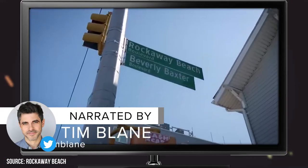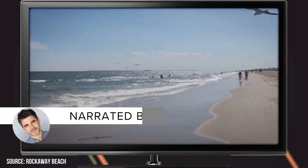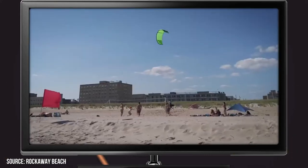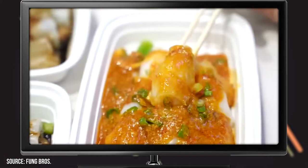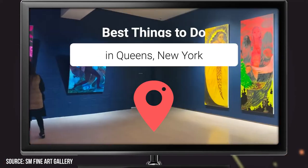Did you know that Queens, New York is actually the largest borough in the city that never sleeps? And it might not have the hipster cred Brooklyn has, but Queens is a hotbed of culture, great activities, parks, and food. So join Viewcation as we take you through our picks for the best things to do in Queens, New York.